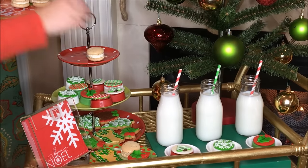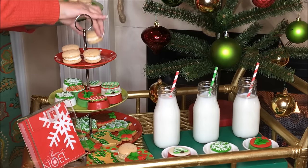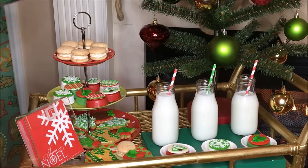Here are the macaroons — I absolutely love these. I think I've already eaten like a half dozen along with my husband. They are so delicious; she does such a great job baking these as well.